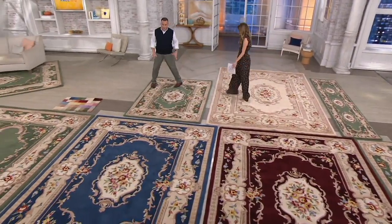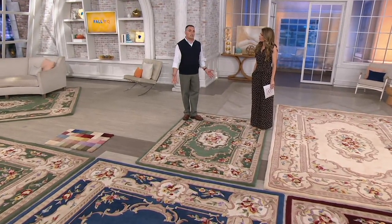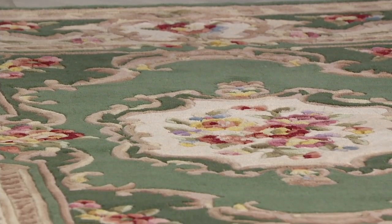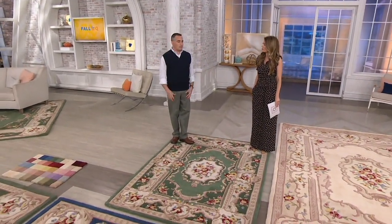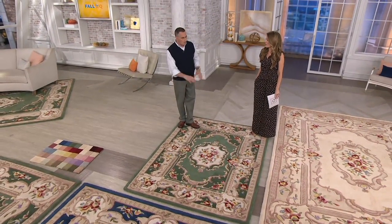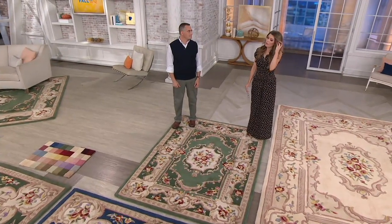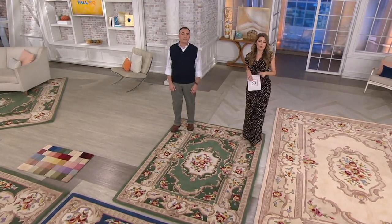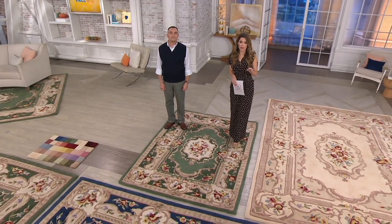My Goldilocks size is the 5 by 7, available only in sage, our most popular color. It's one of the most versatile sizes — it can go in the foyer, where the 100% wool pile handles the abuse of daily foot traffic, or in a master bedroom as part of a sitting area. This is the most limited option of the morning, with less than two dozen remaining. When it's gone, it's gone.